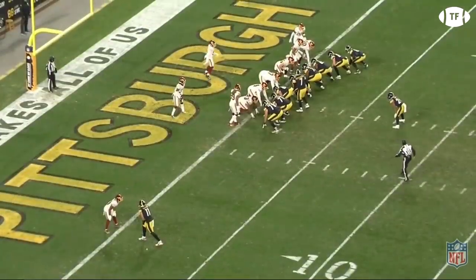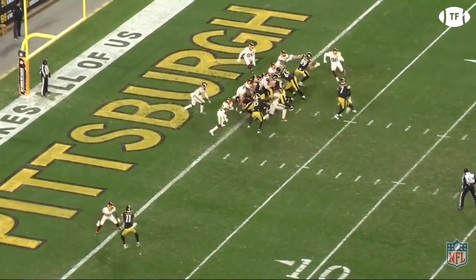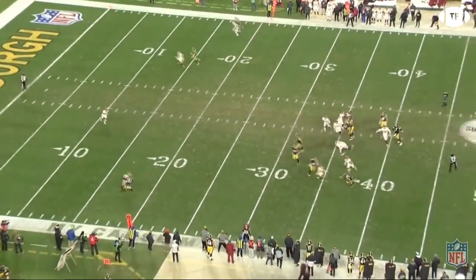Jack Del Rio's recipe on defense? Take away the run and force Big Ben to air it out. The Steelers posted a season-low 21 yards rushing on 14 attempts and threw the ball a season-high 53 times.